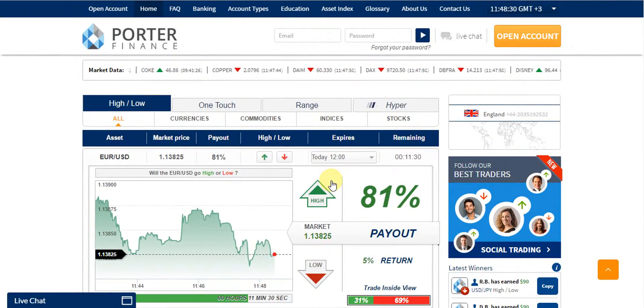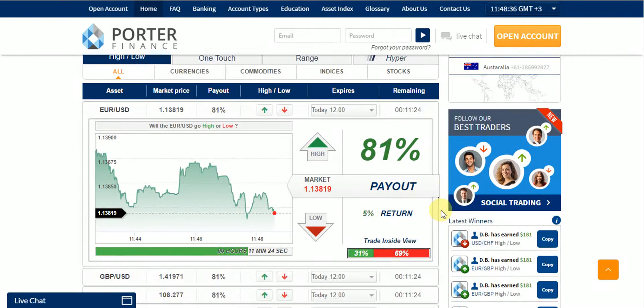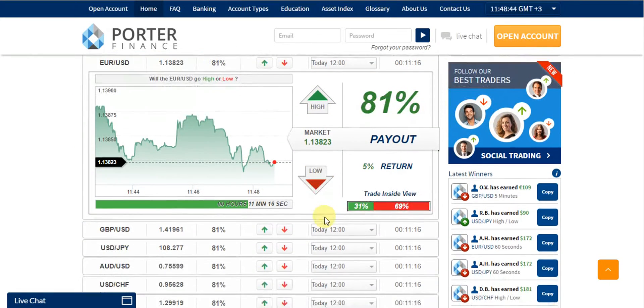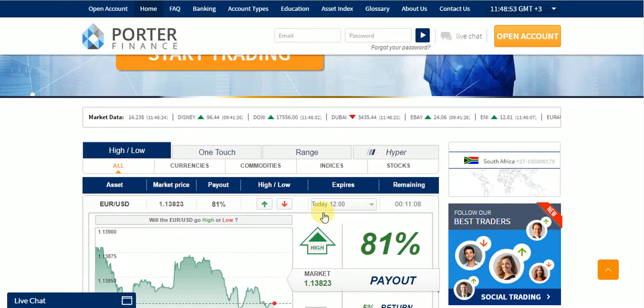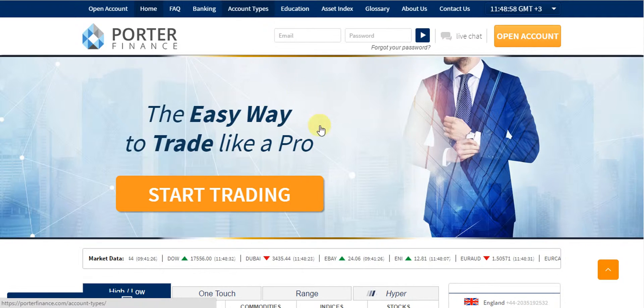You will see the trading platform, which is powered by Panda TS, which is one of the secure trading platforms in the market. It's a simple yet effective trading platform, which has all of the options and alternatives which you need to trade safely and securely. So you can trade securely and safely with Porter Finance. I highly recommend you to trade with Porter Finance.